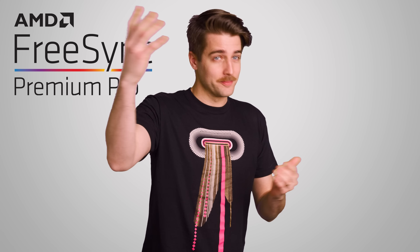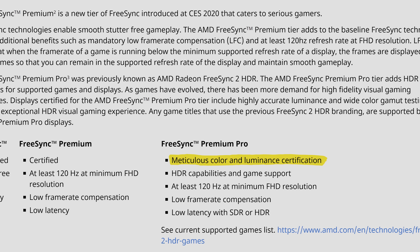But there's a third, higher tier called FreeSync Premium Pro, which is basically a rebadged FreeSync 2 HDR. In addition to the refresh rate and LFR requirements of FreeSync Premium, Premium Pro supports HDR without huge latency increases, and also requires what AMD refers to as meticulous color and luminance certification. Those are some pretty vague words, and it's not totally clear exactly what AMD means by that. However, it seems like these displays should at least get between 400 and 600 nits of brightness — not necessarily enough for true HDR, as we explained in another video, but still more than you might see on a more run-of-the-mill monitor.